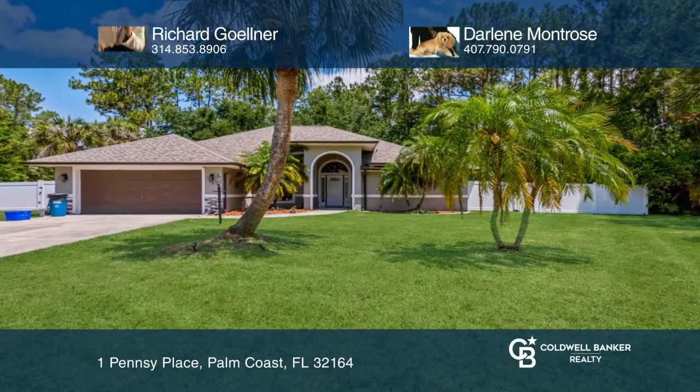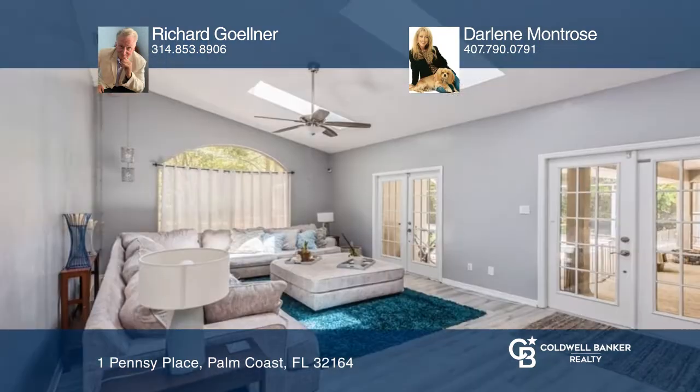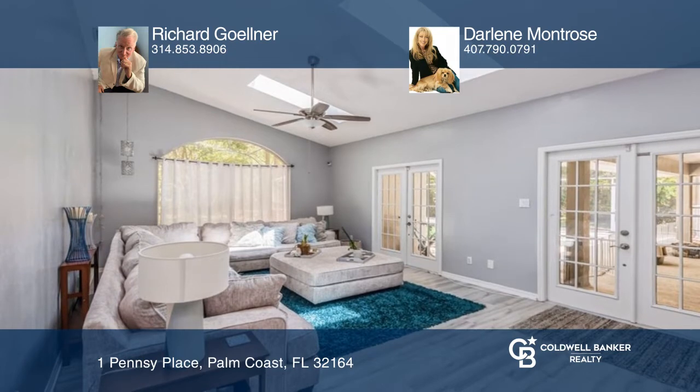This pool home partially backs to a reserve and has many recent updates. It's a one-story home filled with natural light and features an open concept.